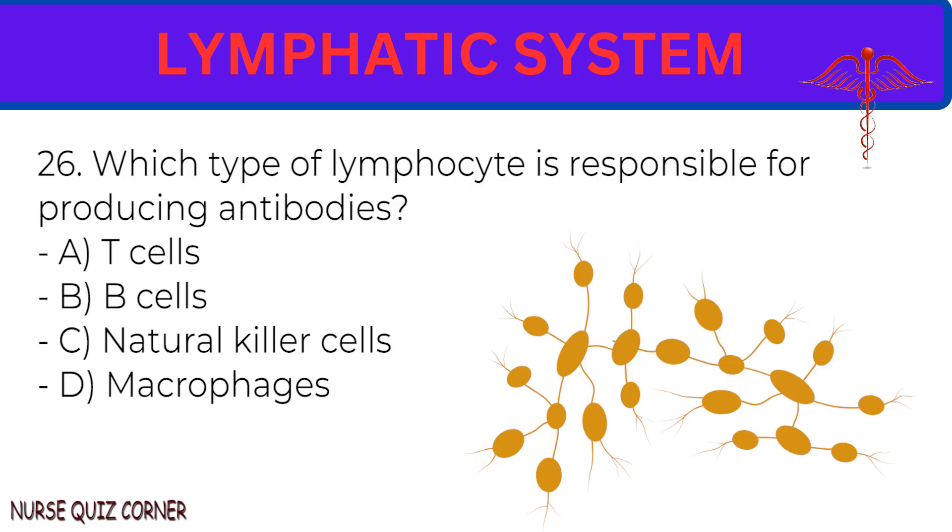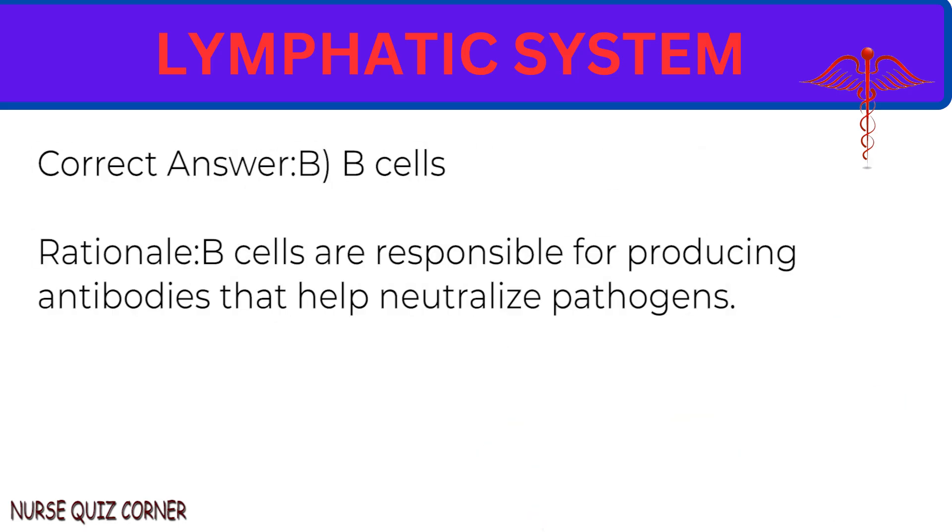Question 26: Which type of lymphocyte is responsible for producing antibodies? A. T-cells. B. B-cells. C. Natural killer cells. D. Macrophages. Correct answer: B. B-cells. Rationale: B-cells are responsible for producing antibodies that help neutralize pathogens.